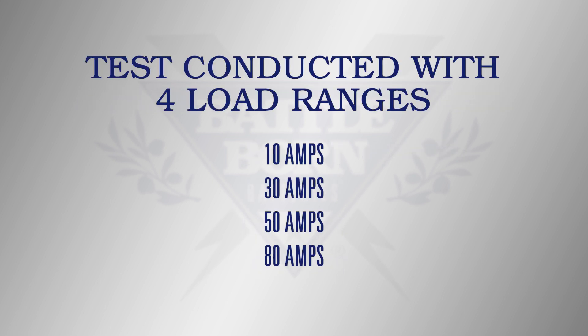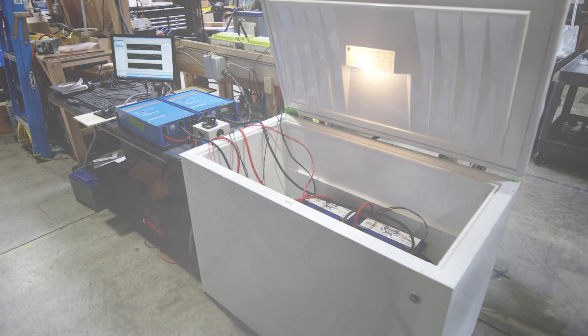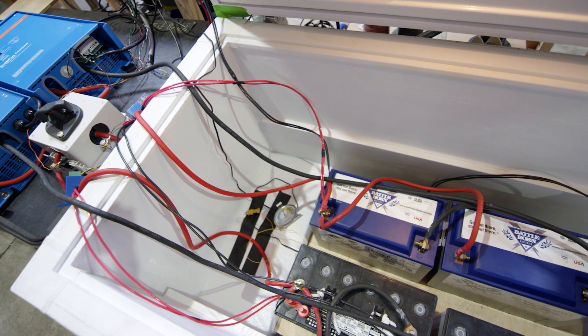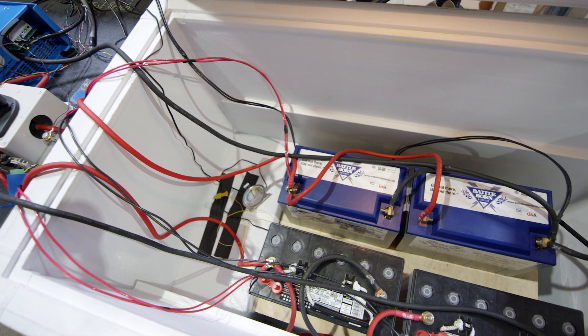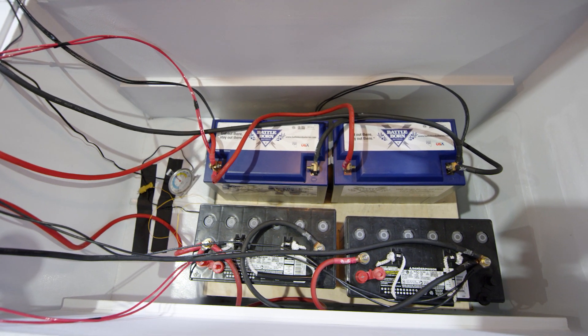There are also four different load ranges: 10 amps, 30 amps, 50 amps, and 80 amps. The study was performed with two Group 31 AGM batteries totaling 210 amp hours, and two Battle Born 100 amp hour batteries totaling 200 amp hours. The testing was done in a freezer with controlled temperature sensors and monitoring equipment, all of which is published in the white paper.